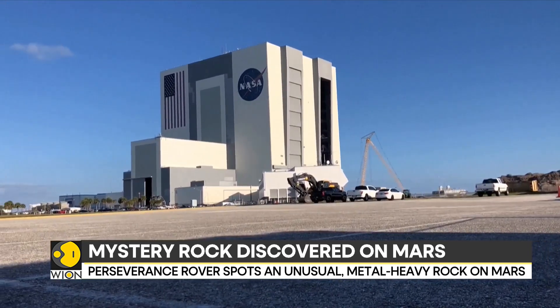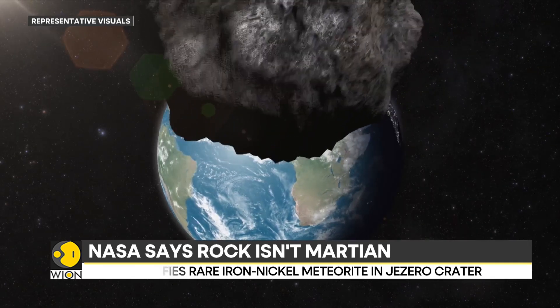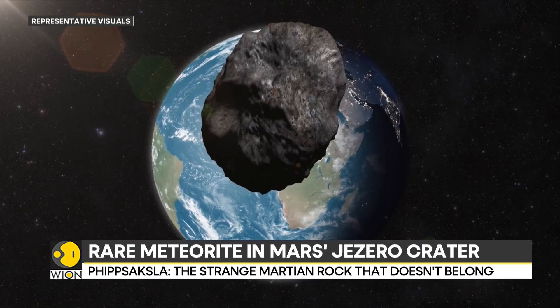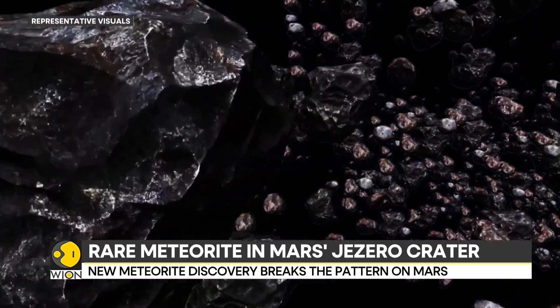The rock wasn't from around there. Its metal-rich signature and tall sculpted shape point to a journey that began far from Mars, likely in the core of a much larger asteroid somewhere else in our solar system.